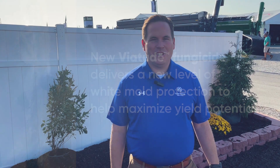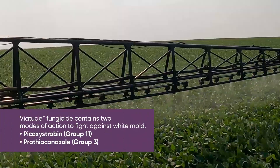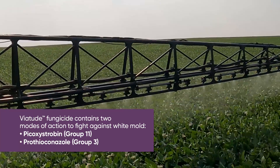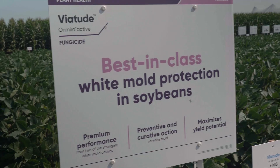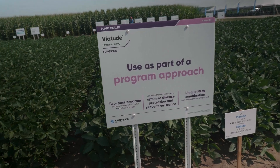So excited to announce the launch of Biotude fungicide. It is the newest innovation in Corteva's row crop fungicide portfolio. Biotude contains two modes of action — Mira Active, which is Bacacci Strobin, plus Prothioconazole — two modes of action to protect against white mold in northern U.S. soybean growing states.